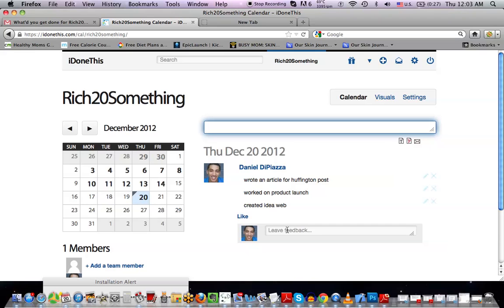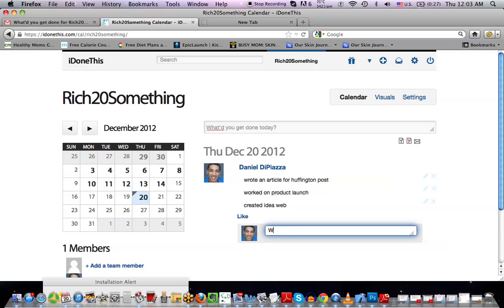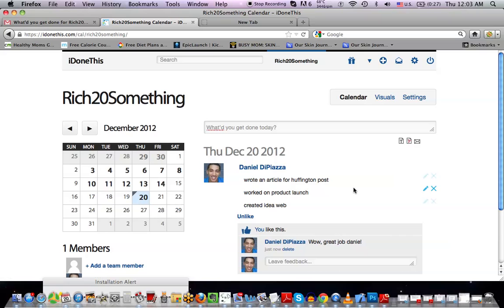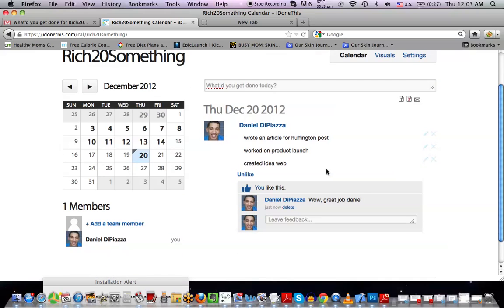Now let's say I was in a team format. There's a lot of things I could do. Like, this is me and this was one of my teammates — I could say, wow, great job, Daniel. I spelled my own name wrong, but you get the point. I could even like it in almost a Facebook-type format. All your team members would be up on this page — this is your company's page — and you could all see, with an avatar next to each other, what everyone's doing.